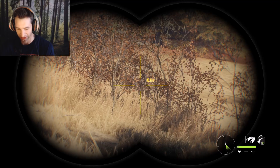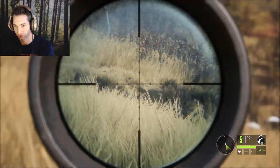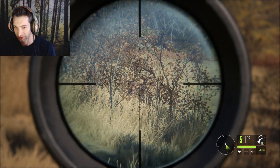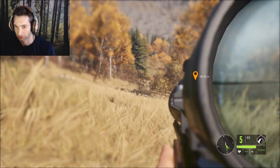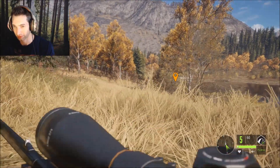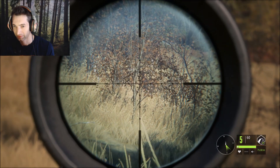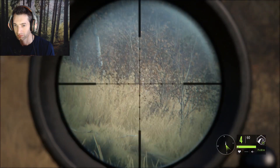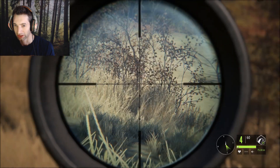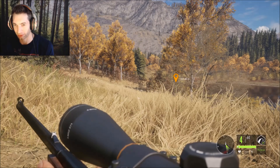Pretty broadside — we might have to go for a 243 shot on this guy just because he's so big. It's a bad angle, come on, get over a little bit. Perfect shot! He just went down and I think we just got ourselves a giant blacktail buck.